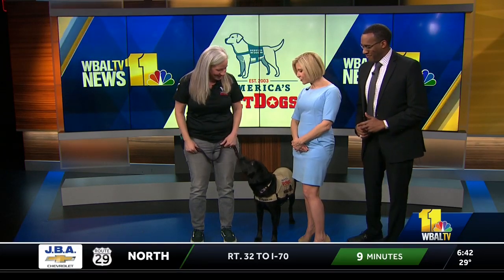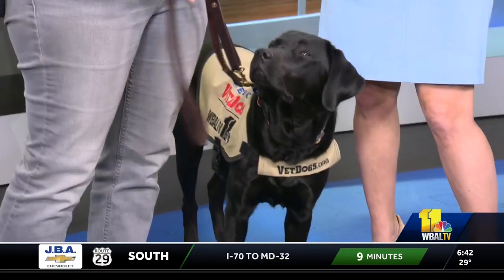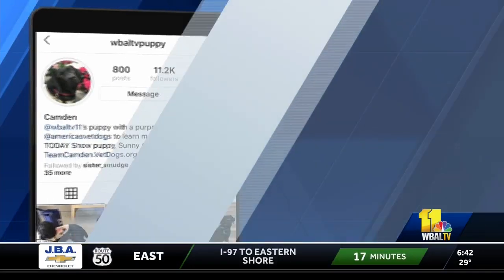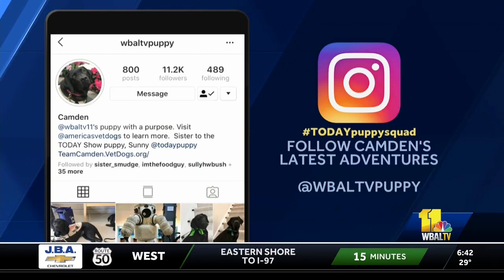Well, she did a great job, of course. Thank you, Dina. Thank you, Camden. You can always check out Camden all day long if you want to — just go to her Instagram page. You can join the 11,000 others who do it on a daily basis. It's at WBAL TV Puppy. It's addictive.